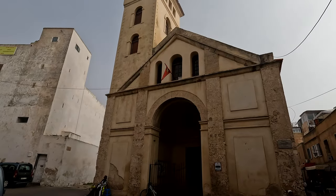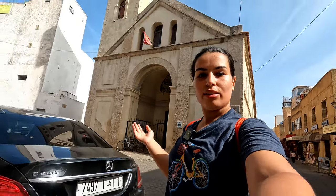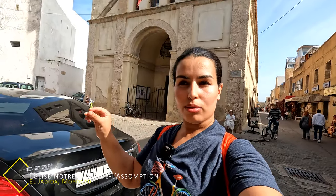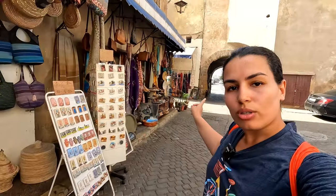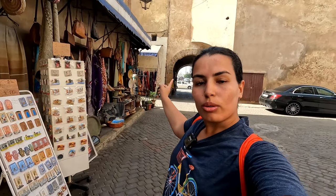This is the Portuguese cathedral right behind me — one of the main buildings here in the Portuguese city. It's still standing and it's called Notre Dame de l'Assomption. There are also a bunch of shops right here with traditional souvenirs that you can grab if you wish, right as you enter from the door.